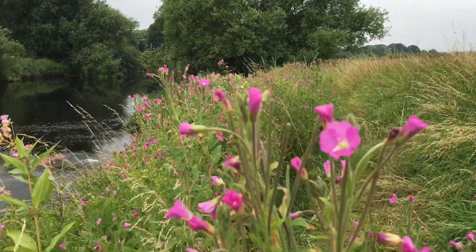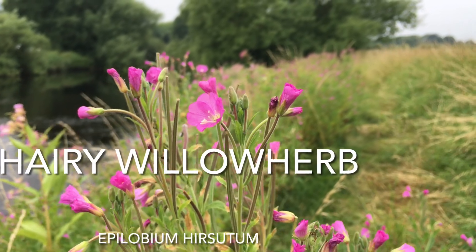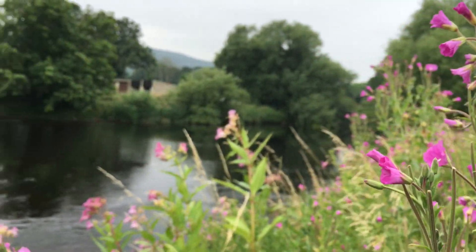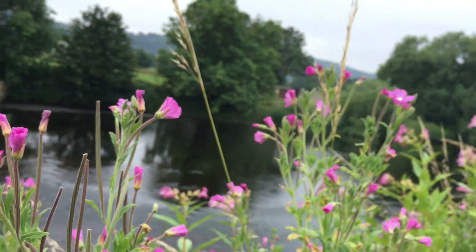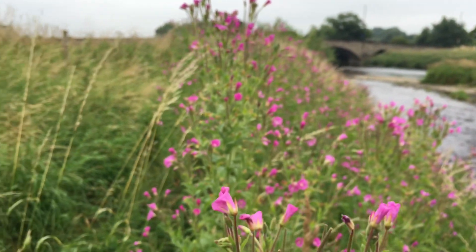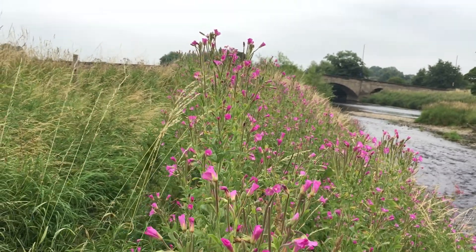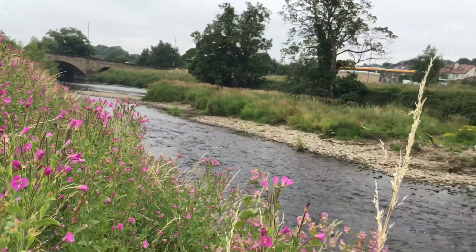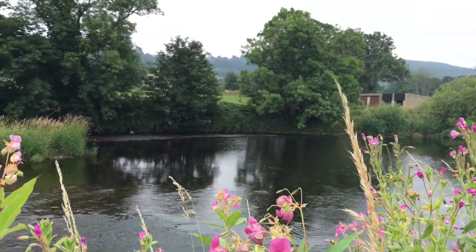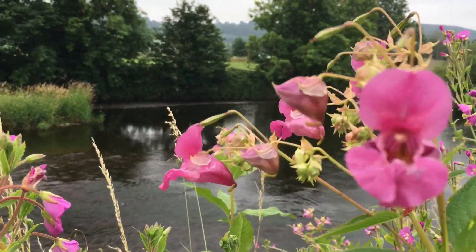All along the banks there are great stands of this cheerful pink flower — this is hairy willowherb. It also has the country name of Codlins and Cream, and you can see it provides thousands and thousands of these lovely pink flowers. So this is a native, really popular with bees, but amongst it, and even more popular with bees, is this — which is nearly identical in colour and really popular with bumblebees.